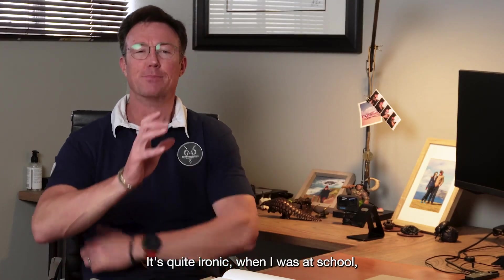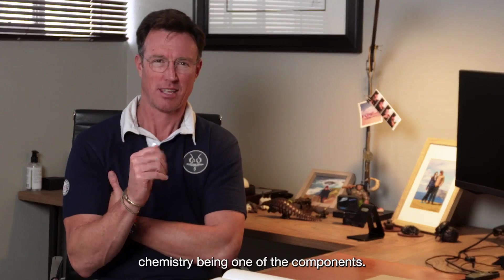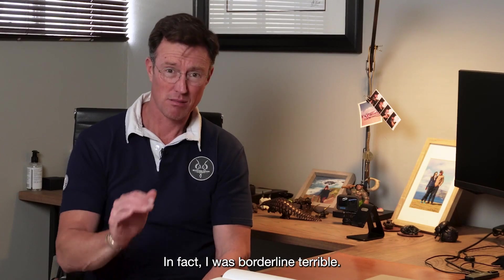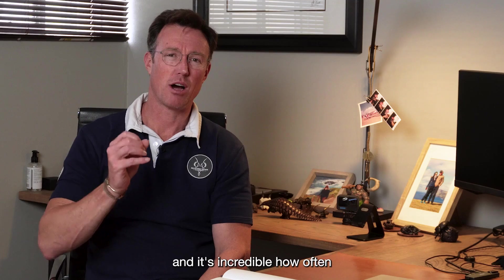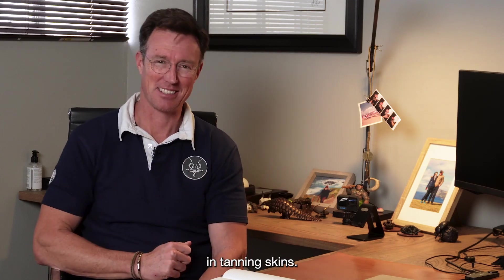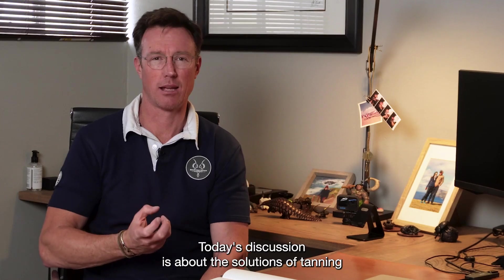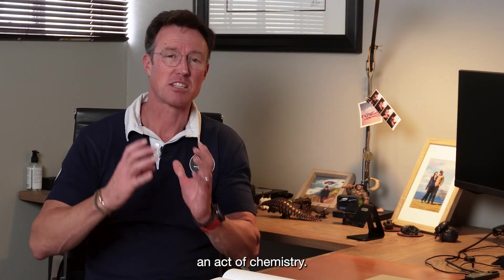It's quite ironic — when I was at school, I did science as a subject, chemistry being one of the components. I really wasn't very good at it; in fact, I was borderline terrible. Fast forward a couple of years and it's incredible how often I use the skills learned in school in tanning skins. Today's discussion is about the solutions of tanning and the art form of what is essentially an act of chemistry.